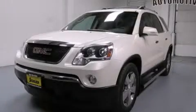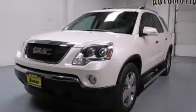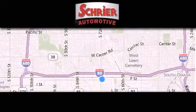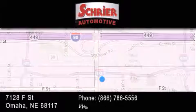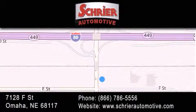Contact us today and schedule your opportunity to see this vehicle in person. Schreier Automotive is located at 7128 F Street in Omaha. Our goal is to exceed all of your expectations to ensure that you'll return for future visits.